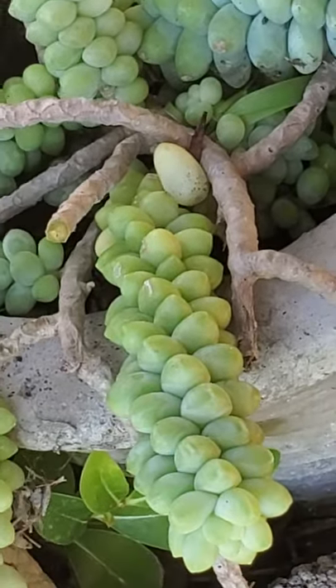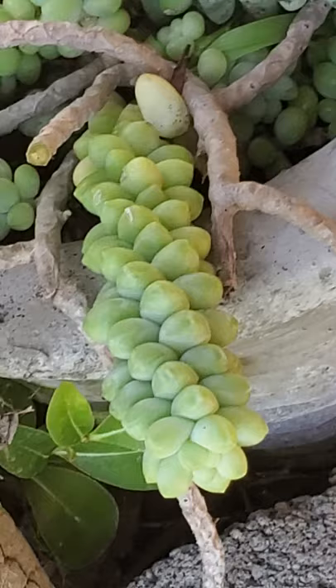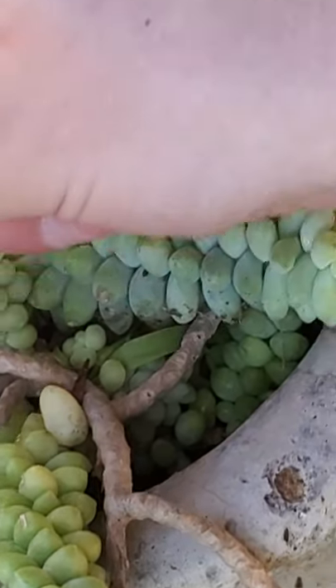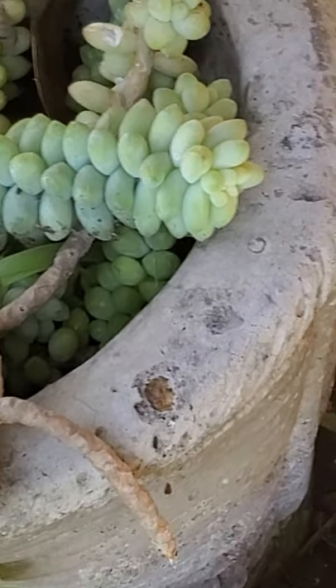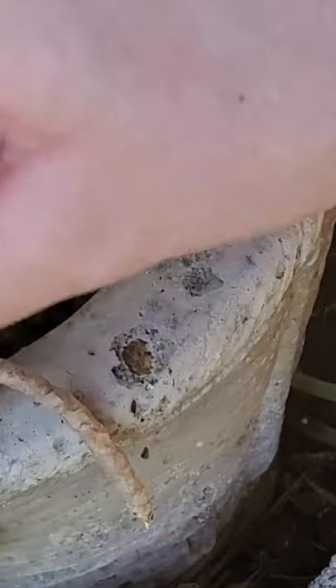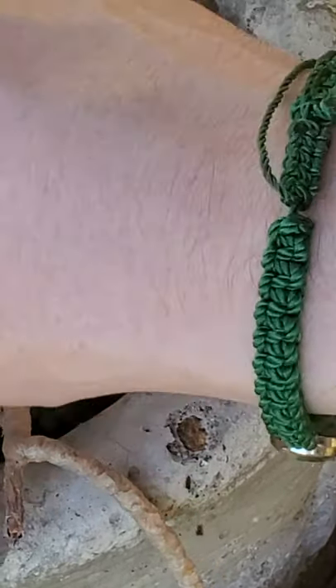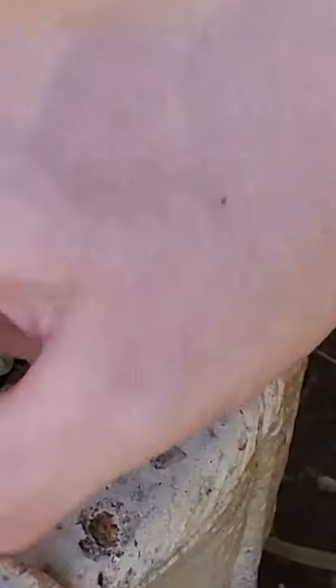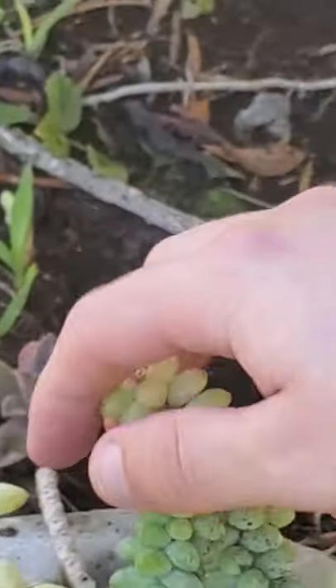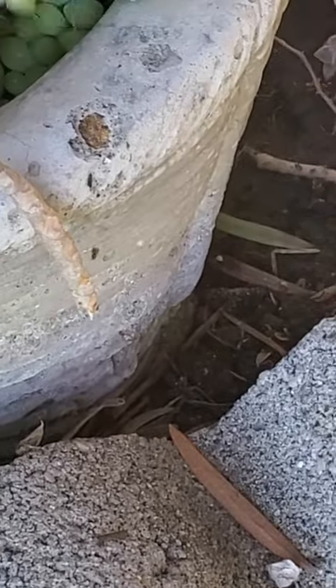For those of you that know about the pharmacology of Klonopin — which is a fancy word for how it works and how it acts in your body — it's very unpleasant to run out. In fact, it can be life-threatening.